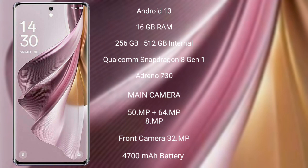Oppo Reno 10 Pro Plus features a rear-side triple camera setup: 50MP plus 64MP plus 8MP, and a front camera of 32MP. It comes with a 4700 mAh battery and 120W fast charging support.